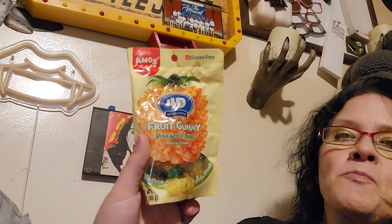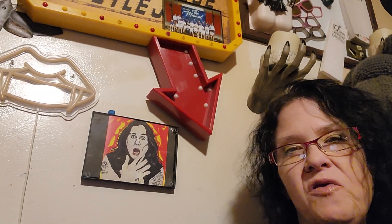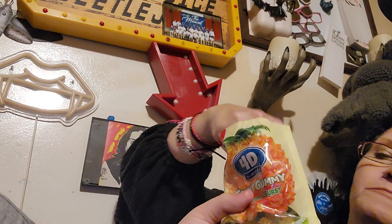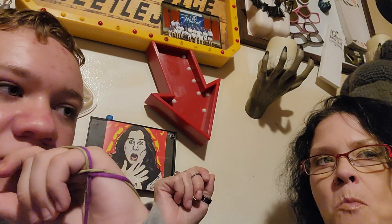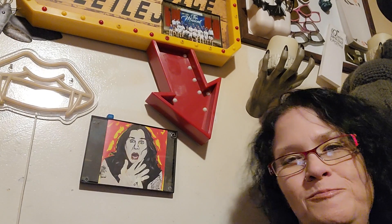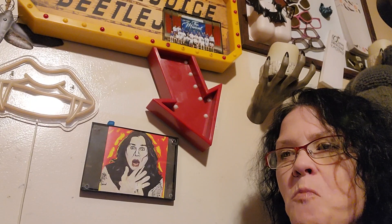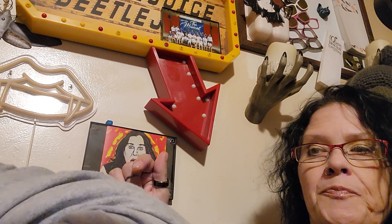Next up is the 4D pineapple gummies. I should open it up. I'm not a big fan of gummies, but these are really soft so I don't mind them as much. Cheers! Oh, they're so cute. Mmm — it's better. Yeah, I like this one better than the peach. Thumbs up. These are good, and I'm not a fan of gummy candy at all. These gummy candies are from Dollar Tree.